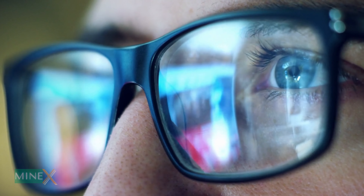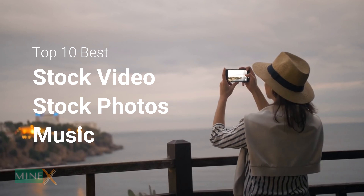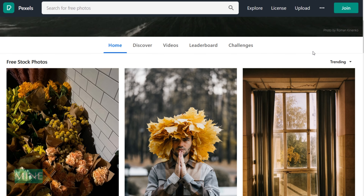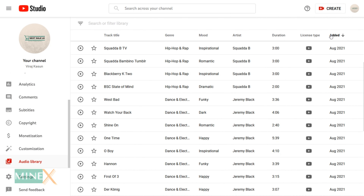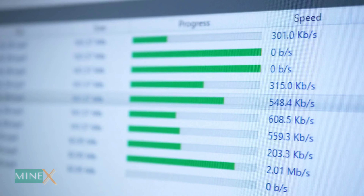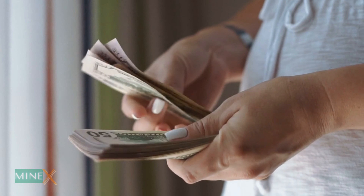Most YouTube content creators struggle to get copyright-free music, stock photos, and video footage. Today we are going to introduce the top 10 best stock video sites. You will also find the best royalty-free stock photo sites and royalty-free music, other than the YouTube Studio audio library. You can download these videos and images completely free without any copyright issues. They allow these stock images and videos for commercial use.